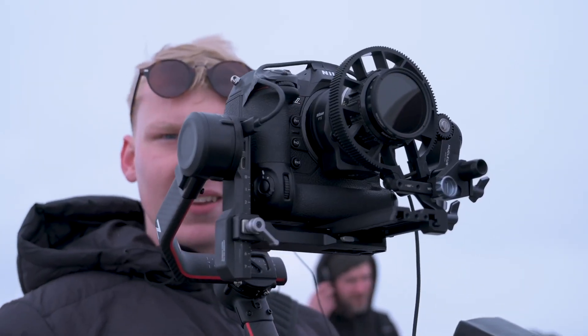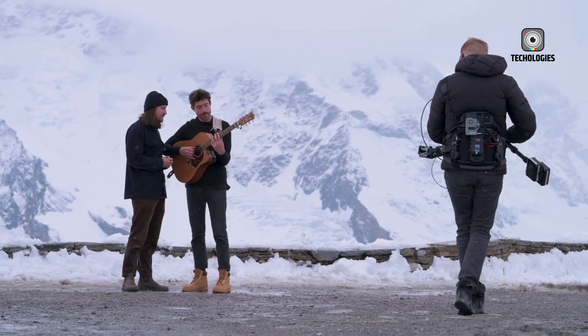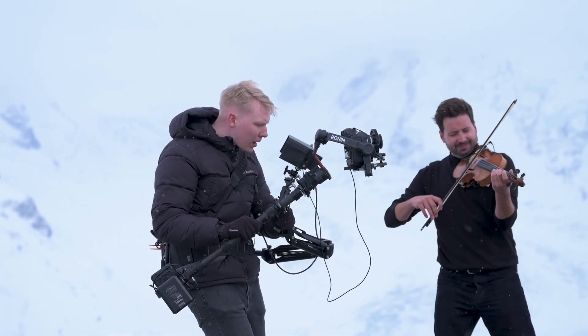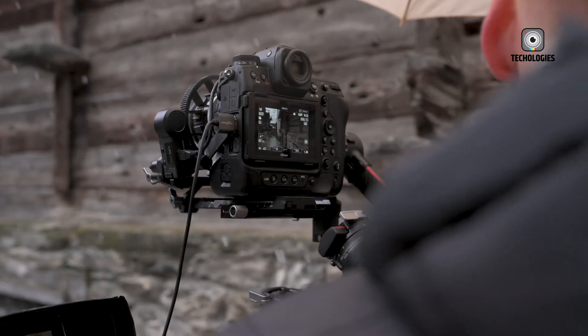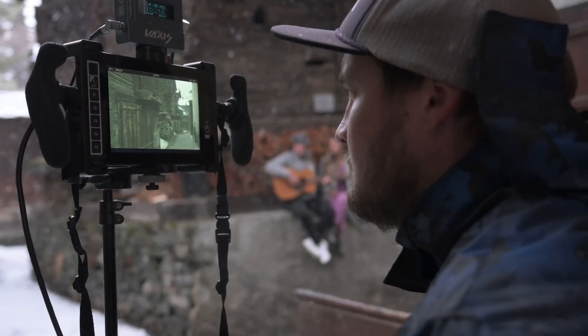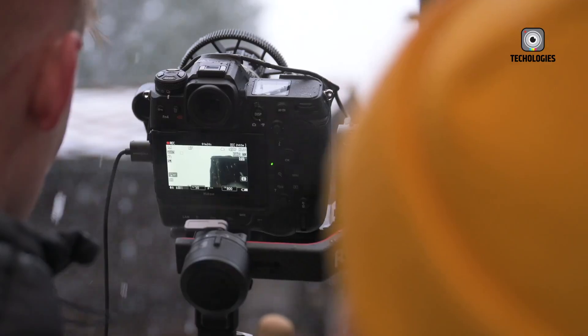The Z5 II is likely to retain a full-frame sensor with a resolution of around 24 megapixels, striking a balance between image quality and manageable file sizes. An in-body image stabilization (IBIS) system is expected to be included, helping to reduce camera shake and produce sharper images in challenging lighting conditions.